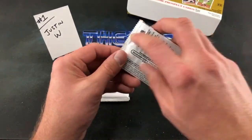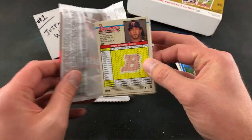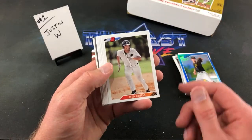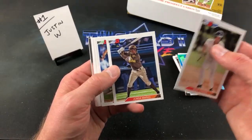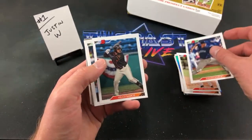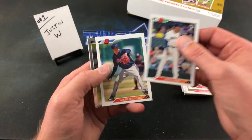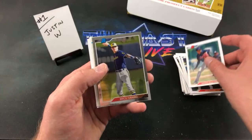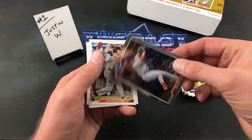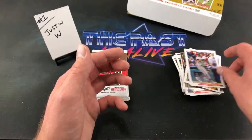Trying to get my dirty, greasy, oily fingerprints on these — forgot my gloves tonight guys. Rally Green, Mateo, Munoz rookie card — he can throw some heat. Ramos, Justin Dunn rookie, De La Cruz, Turang, Nolan Jones, the other prospect card, Levine, and Eddie Rosario.